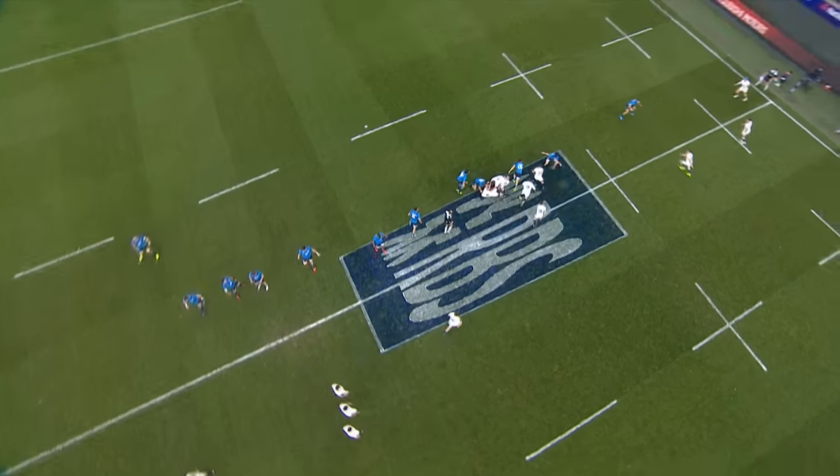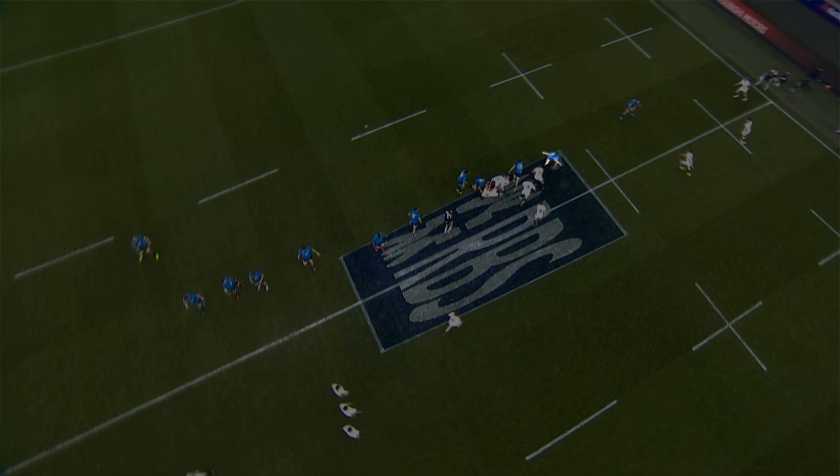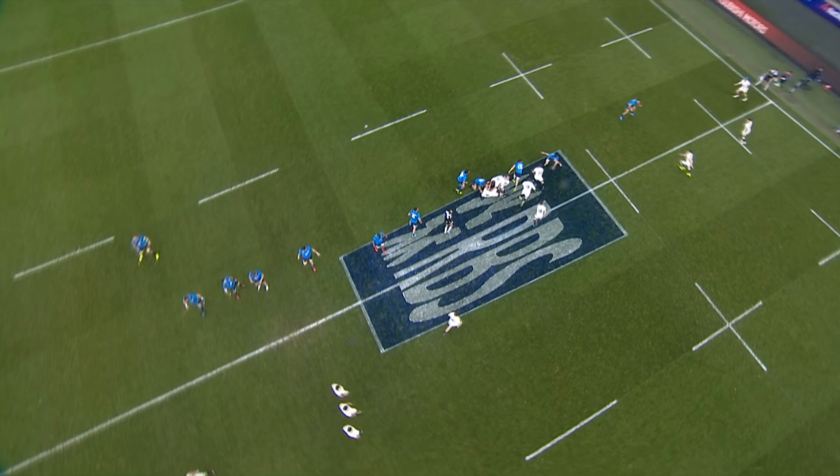Young stepped brilliantly into the hole next to the breakdown, drawing in the outside defender. He manages to get his arms through the contact — a difficult skill — which means Kyle Sinclair can race into the space left open.